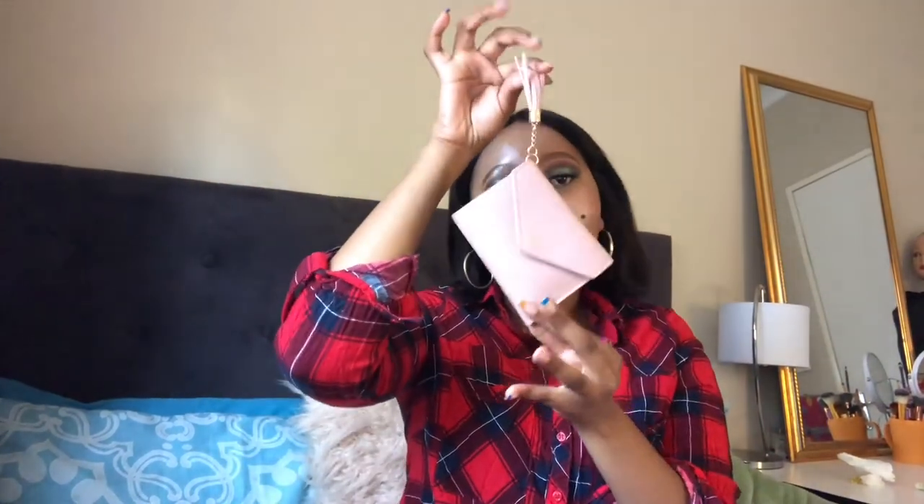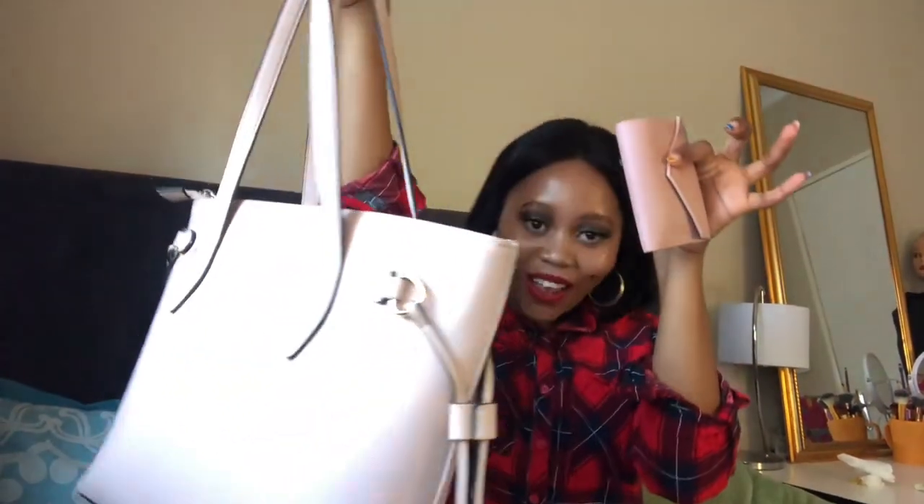Another really important thing — my wallet. This is literally my life. This girlie helps me pay all my bills, and it matches my bag. It has my license and all my cards — it doesn't have money right now, but that's a story for another time. I carry my wallet with everything else — really important.